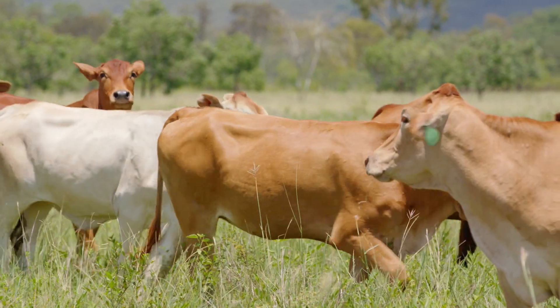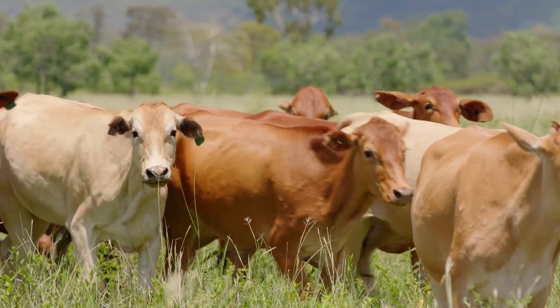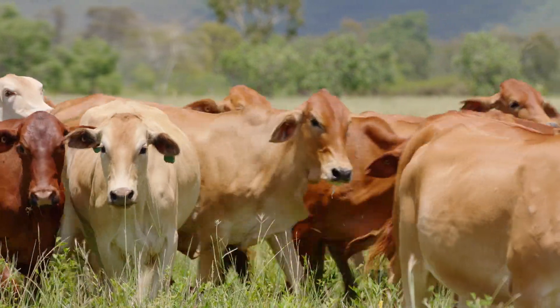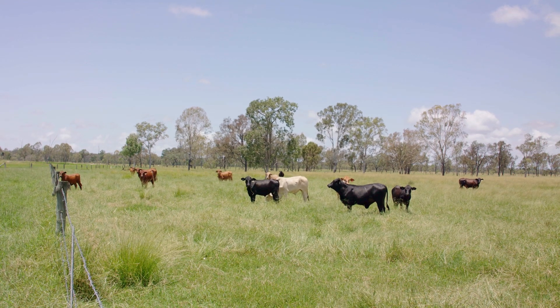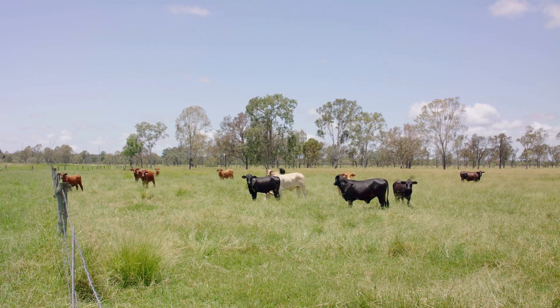It's really important not to get into a situation where you are overgrazing or overstocking, because that will reduce your ground cover. It's important to maintain good ground cover so that we capture all of our rainfall and don't get runoff into waterways and creeks.